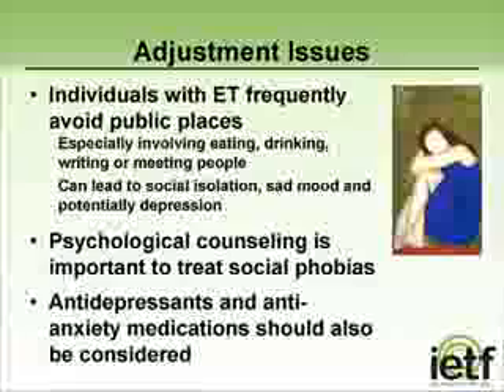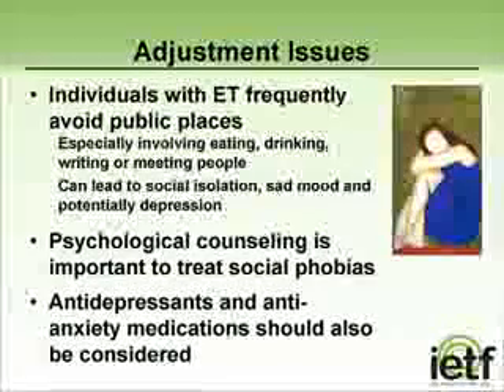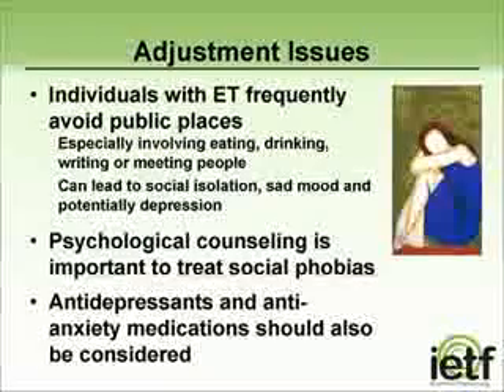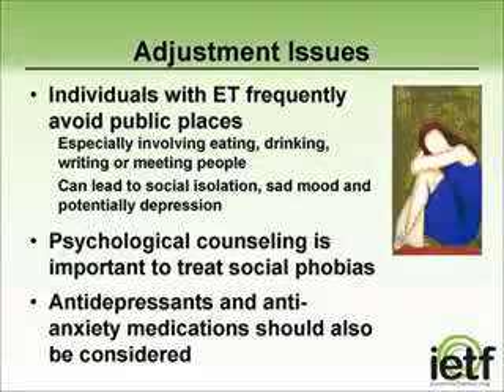It is extremely important to determine how essential tremor is affecting a person's life, not only from a physical standpoint, but also from a psychosocial perspective. It is crucial to provide support and possible counseling for those dealing with depression and social isolation as a result of their tremors. There is a role for medications such as antidepressants and anti-anxiety medications if essential tremor is affecting a person's mental well-being.